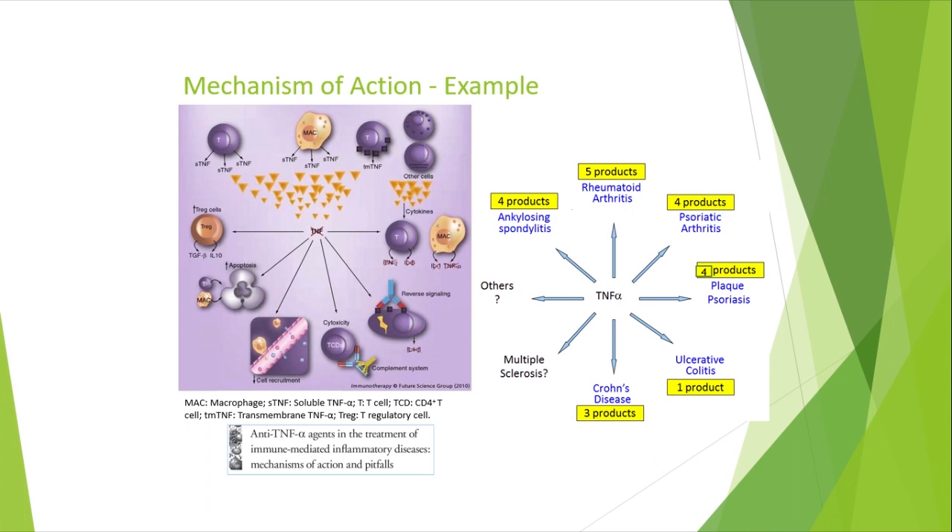We also have different conditions tied to TNF-alpha, leading to different immunological diseases. There are products that are sometimes overlapping in indication for diseases that modulate TNF-alpha. We will talk about a lot of those biological MABs when we cover those specific diseases.